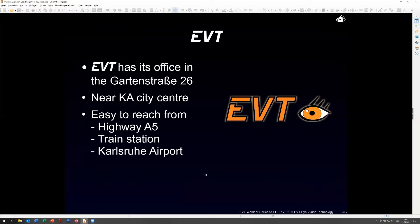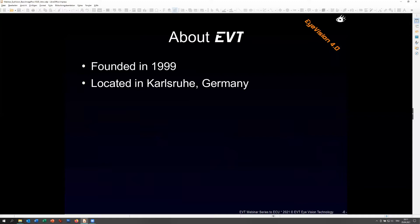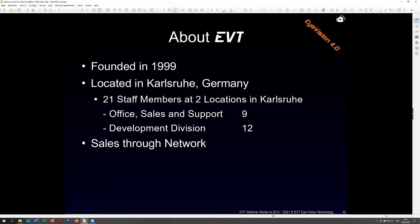One location is at Gartenstrasse 26, our head office - downtown Karlsruhe, easy to arrive. If you want to visit us, we'll be happy to welcome you here after the Corona break. We are always happy to hold webinars or offer one-on-one sessions to explain our products or answer special questions. EVT was founded in 1999, we have 21 staff members and two locations in Karlsruhe.